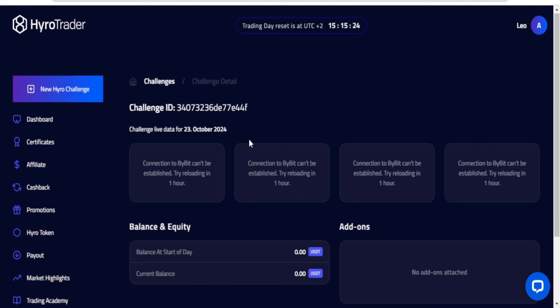That's basically how you get the account, connect your API key, create the API on Bybit, and connect it to the HyruleTrader platform. All we need to do now is hit 10% in the first phase and 5% in the second phase, then we'll get funded a live account. I hope this video is helpful — smash that like button, subscribe if you're new, and join my community where we trade together and share signals. See you in the next video!